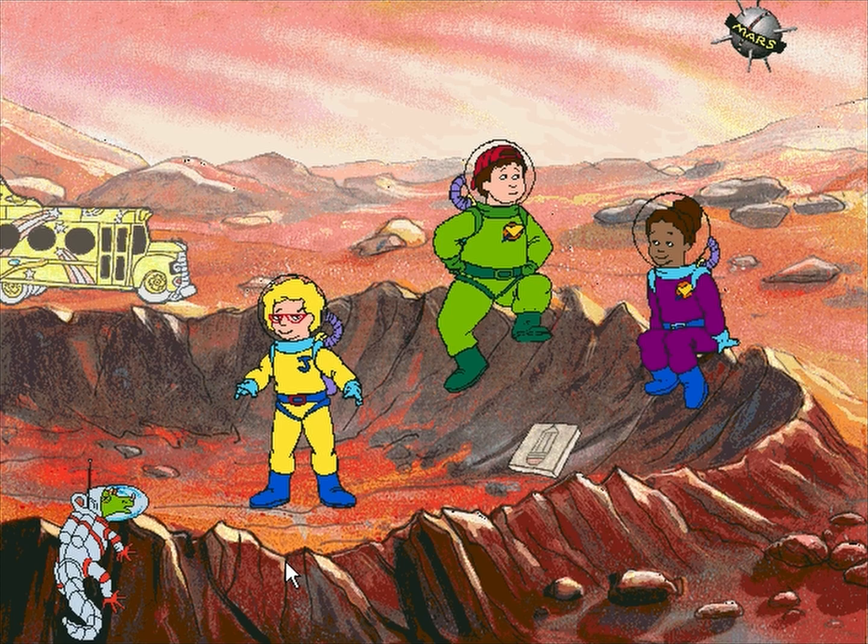See what happens when you click around. Click on the what's-it over there to play a game. Click on Tim's sketch pad to do a very interesting science experiment.